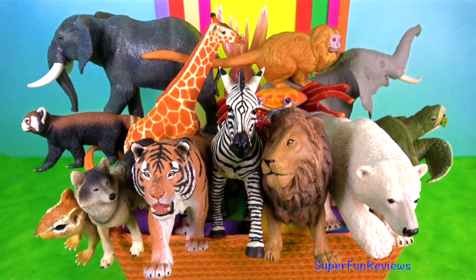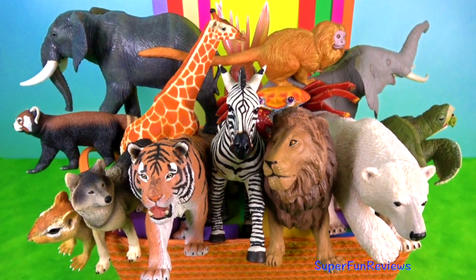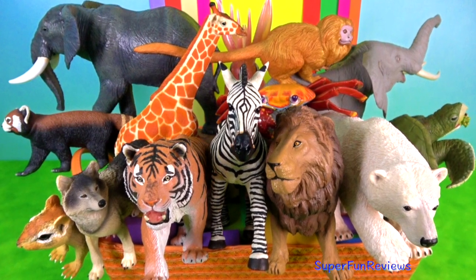Hi, it's Kerri. I've got big cats and wild animals today, and some sea animals.